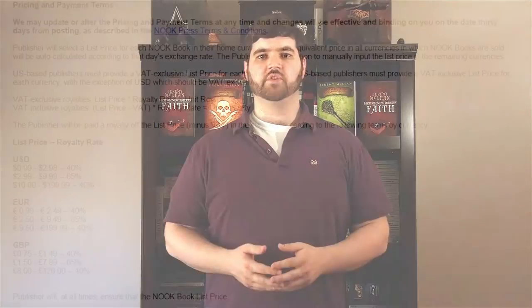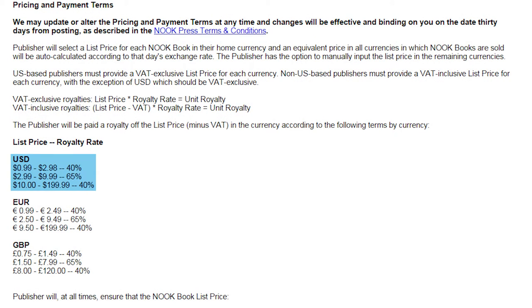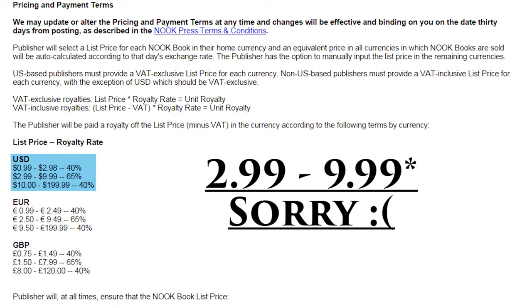The royalty options are different from that of Amazon — one side being a bit better, and the other not so much. When you price your book at $2.98 and below, or $10 to $199.99, you receive 40% royalties — 5% better than Amazon at similar pricing options. However, if you price your novel from $2.99 to $4.99, the royalty rate is only 65%, which is 5% less than Amazon. So it comes down to what you plan on pricing your novel in that category.